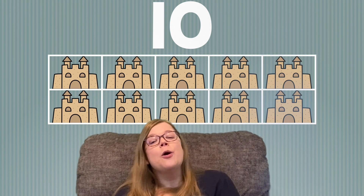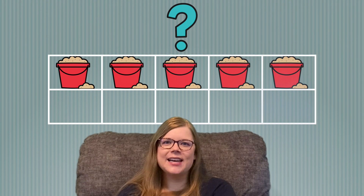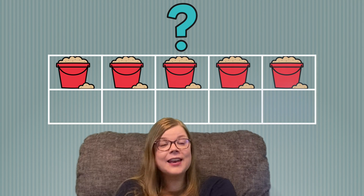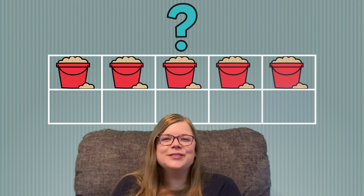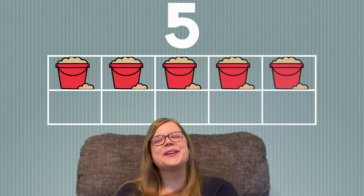Great job! What's next? I see buckets of sand. Can you count the buckets and tell me how many you see? Go ahead. Did you say 5 buckets? If so, great job!